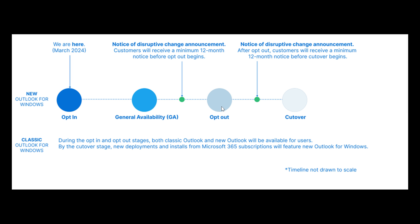Moving on to stage three, right here on the right-hand side — this is called cutover. In the cutover stage, the ability to switch back to classic Outlook will no longer be available to users. New deployments of Outlook from Microsoft 365 subscriptions will feature new Outlook for Windows. And once again, they say they will provide at least 12 months' notice before moving to this stage in production rings.